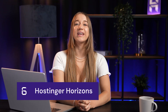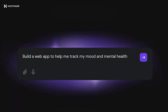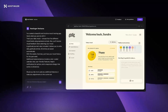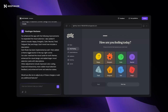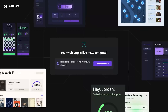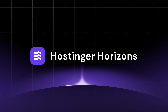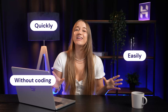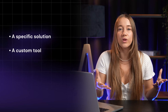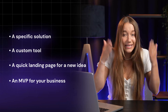Number six and the final tool is Hostinger Horizons. We've looked at great tools that solve common problems, but what if the most powerful productivity tool is one you can't find on any list — because it doesn't exist yet? Instead of searching for the perfect tool, you could just create it yourself. This is exactly the thinking behind Hostinger Horizons: to give you the power to create the exact tools you need quickly, easily, and without any coding. Horizons is designed for those moments when you need a specific solution — a custom tool, a quick landing page for a new idea, or an MVP for your business — and you just need it right now.